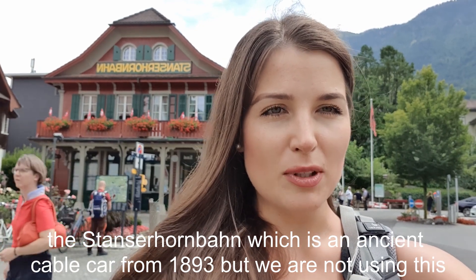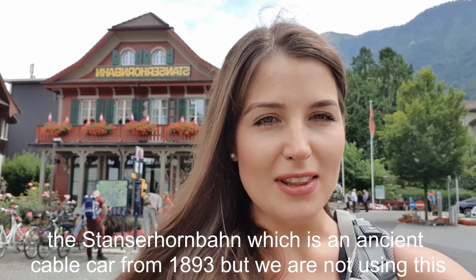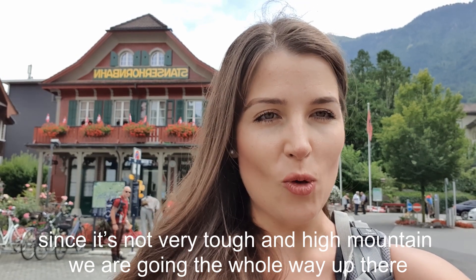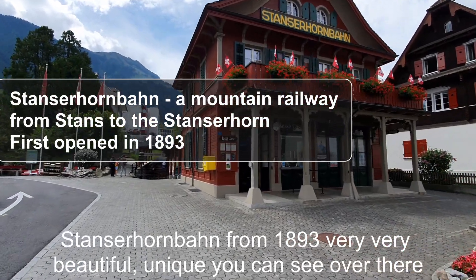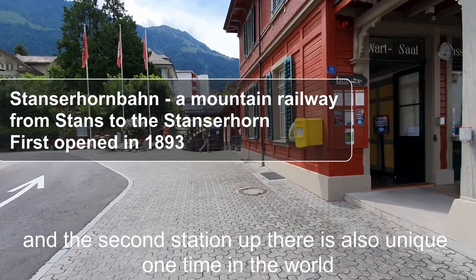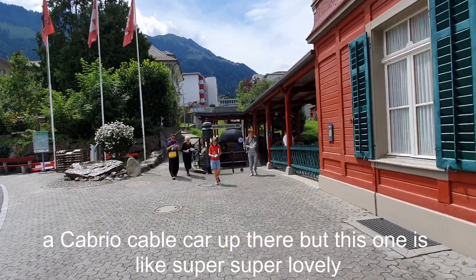The Stanzerhornbahn is an old cable car from 1893, but we are not using it since it's not a very tough or high mountain — we are going the whole way up. It's very beautiful and unique. The second station up there also has something unique: the one-of-a-kind cabrio cable car in the world.